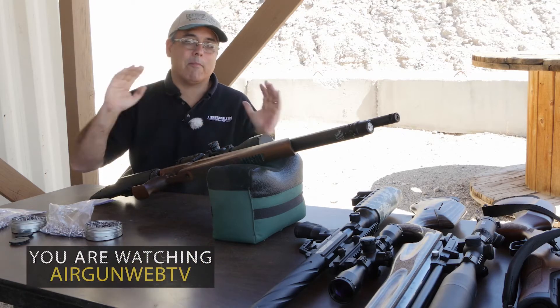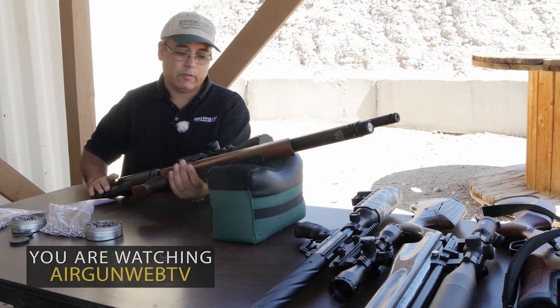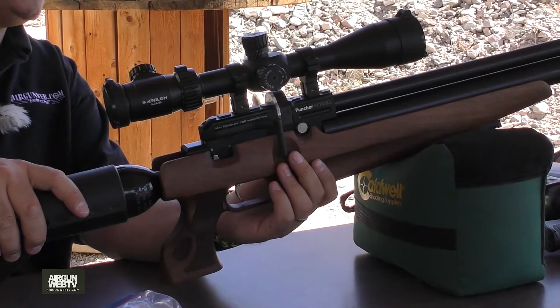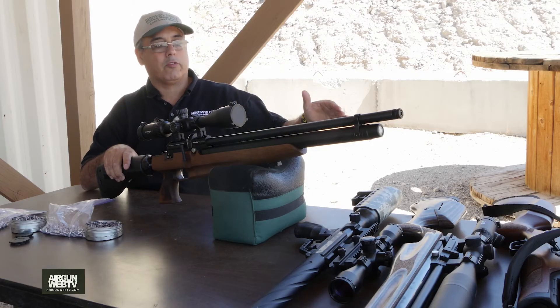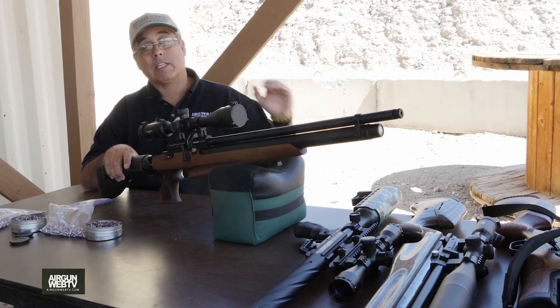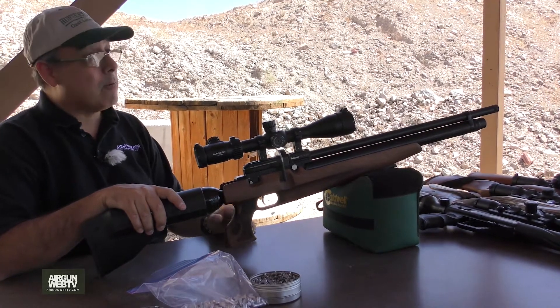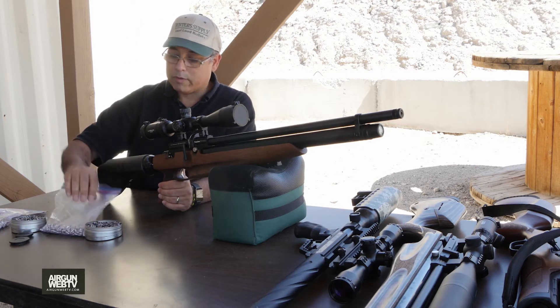I've got my five guns here and I'm starting with the Kral Puncher Pitbull — massive shot count on this gun and I've been happy with it so far. The other guns we're testing: the Sumatra 25, the Maxima Thor 25, the Air Arms Ultimate Sporter in 25, and the new Gamo TC in 45 cal.